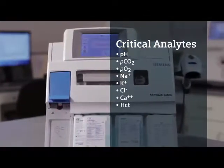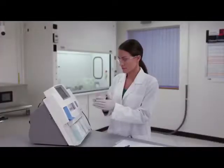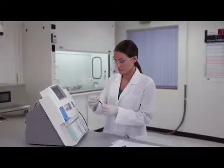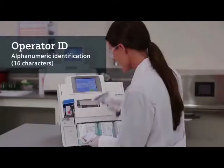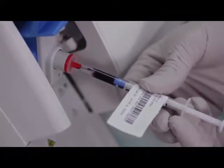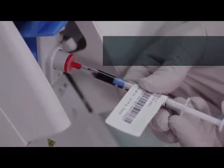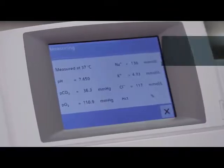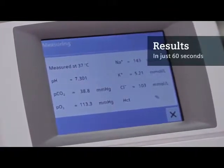Running a patient sample is fast, effortless, and customizable. Lift the blue sample probe door, scan your operator ID, insert the syringe over the sample probe, and push back on the sample plunger. The sample is automatically aspirated. Remove the syringe and enter the patient ID and other data if desired.